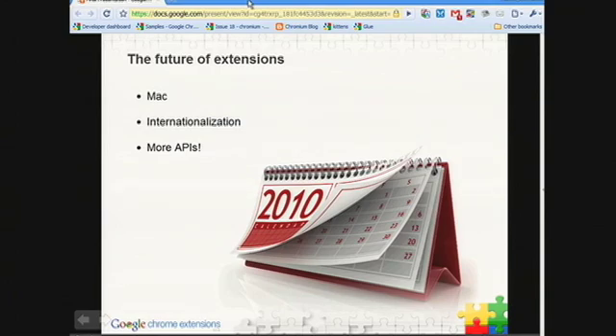The second part is internationalization. Chrome is already available in more than 40 languages, and we have a lot of users internationally. We want to make it just as easy for extension developers to reach our international users as it is for us. We hope that a lot of you will take advantage of this functionality, which will be coming in Q1.